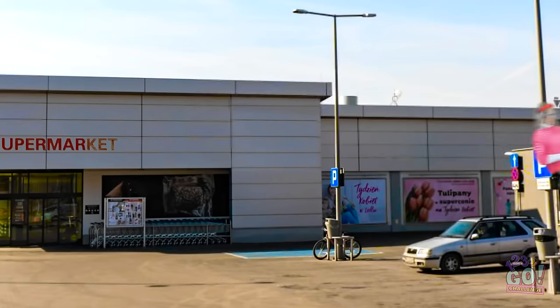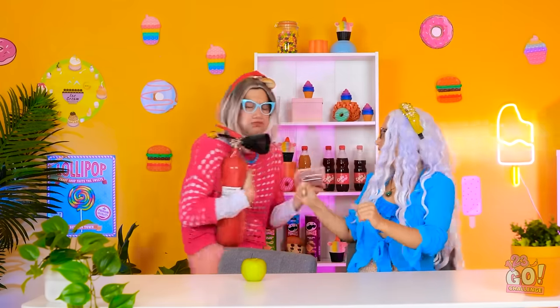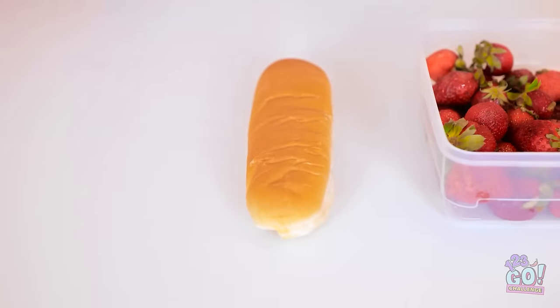Sorry, I'll pay for that — that might have been a bad idea. Where did these come from? Cool, free strawberries! There's something in my hair.